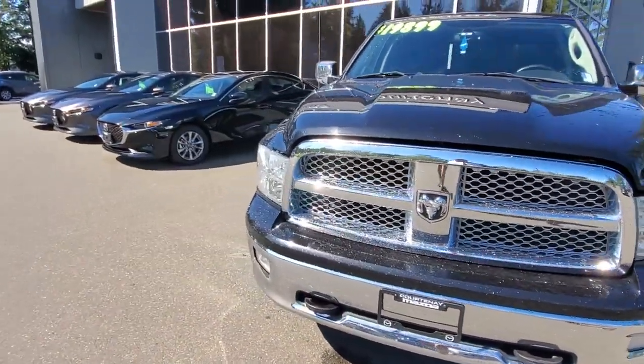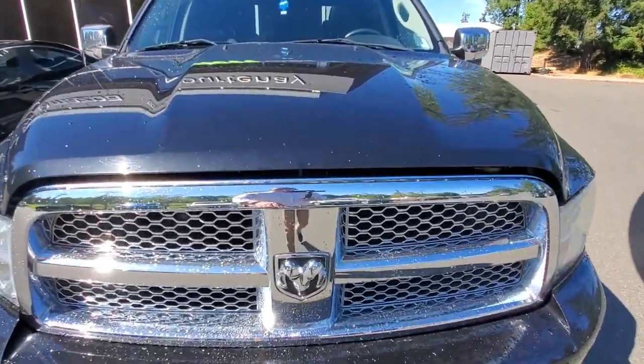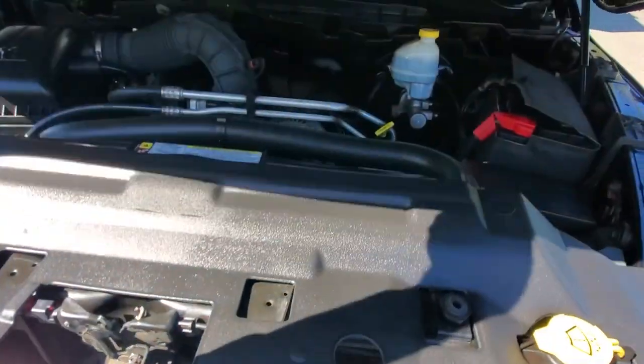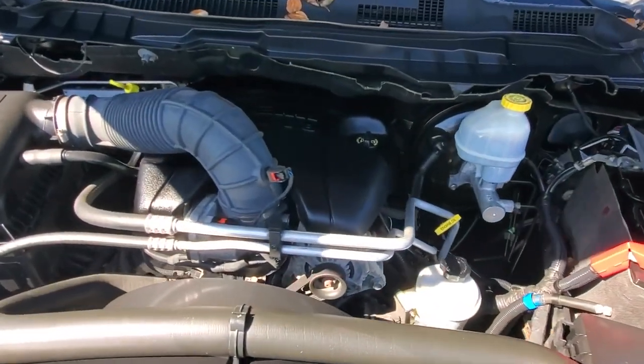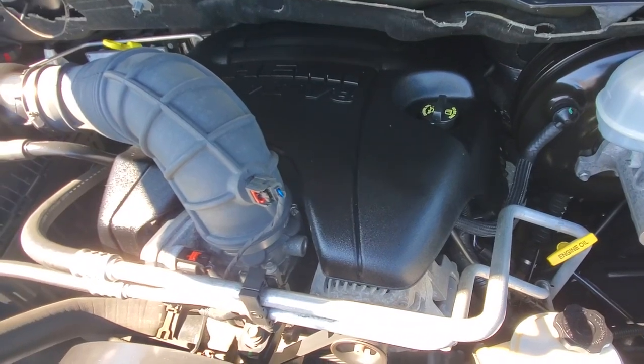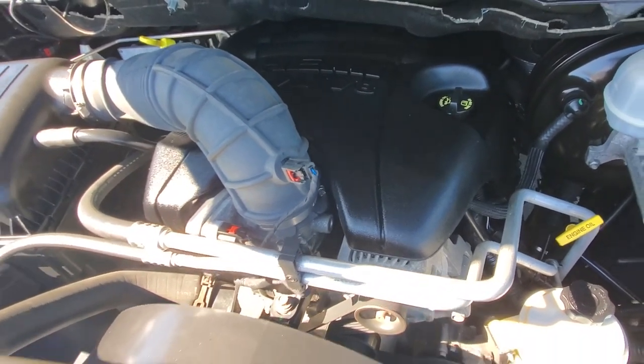Underneath the hood, our shop checked it out and it checked out really well — gave it an oil change. The Hemi motor is purring along right now, nice and smooth. It drives great, it's got tons of power. You can tow a bunch of stuff with this vehicle and haul around a bunch of things as well.